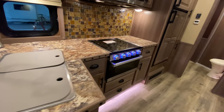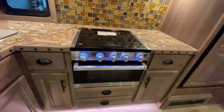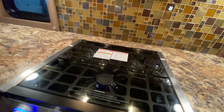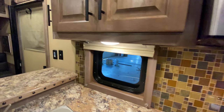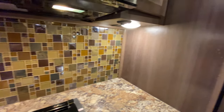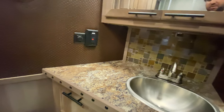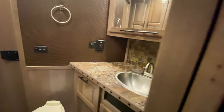Double bowl sink, recessed oven with three-burner cooktop. This customer optioned in some backsplash — a really nice option for your luxury Bighorn. You'll also notice there's some backsplash back here by the option to the restroom as well.